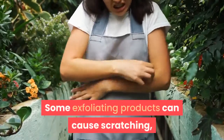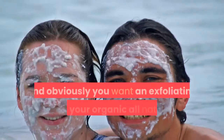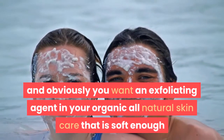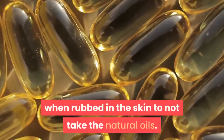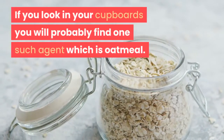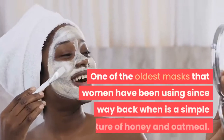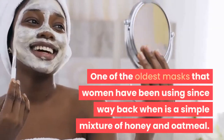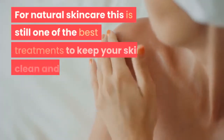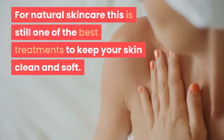Some exfoliating products can cause scratching, redness and irritation to your skin, and obviously you want an exfoliating agent in your organic all-natural skincare that is soft enough when rubbed in the skin to not take the natural oils. If you look in your cupboards you will probably find one such agent, which is oatmeal. One of the oldest masks that women have been using since way back when is a simple mixture of honey and oatmeal. For natural skincare, this is still one of the best treatments to keep your skin clean and soft.